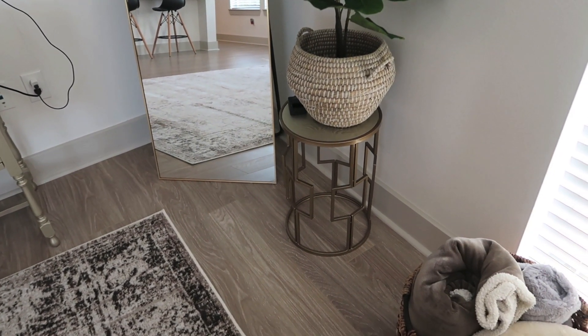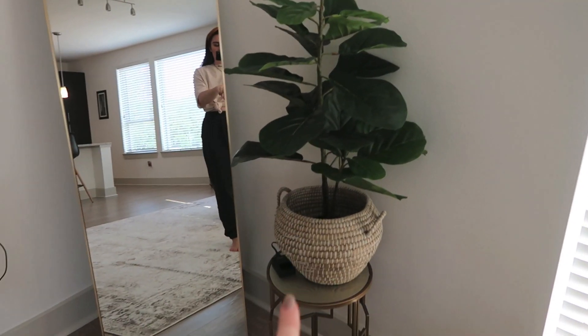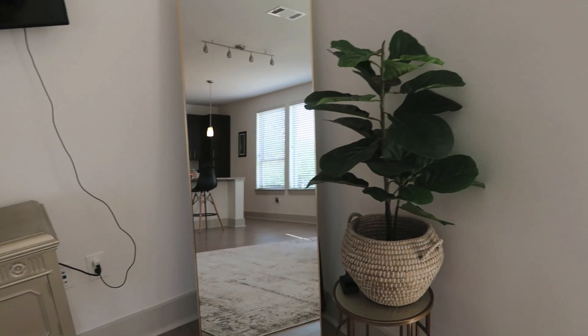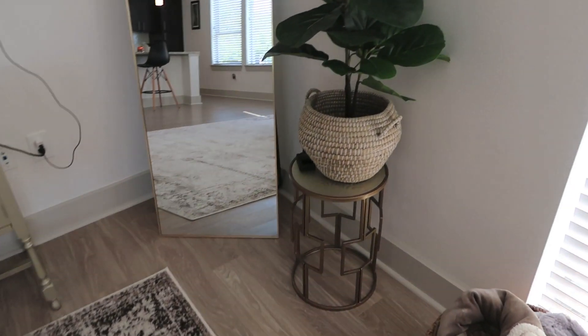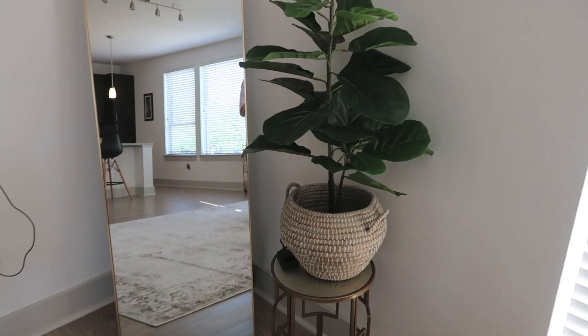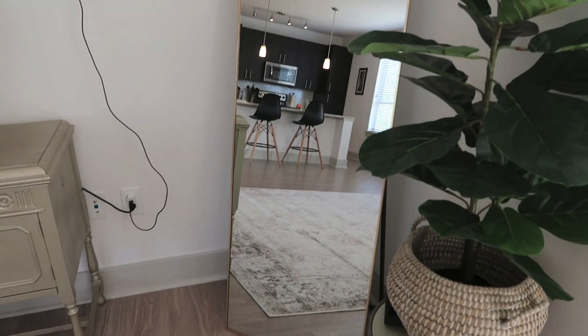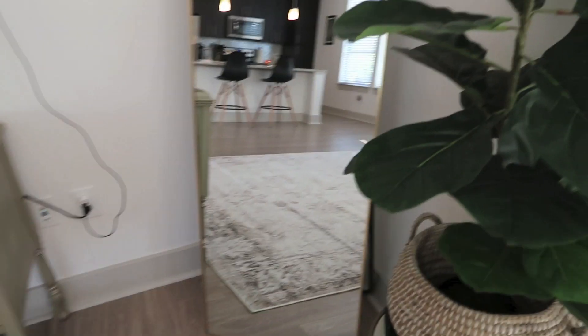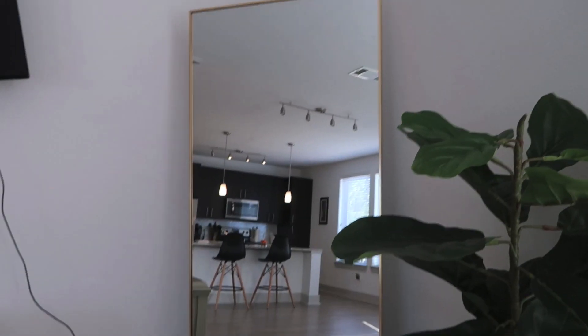This is my favorite corner of the whole apartment. I got this little stand a couple years back at Ross and I've had it on the sides of my couches. I ordered this plant — I thought it was gonna be taller, but we made it work. I got this basket from World Market, took the lid off, stuck the plant in there, put it on the stand, and I think it looks really cute.